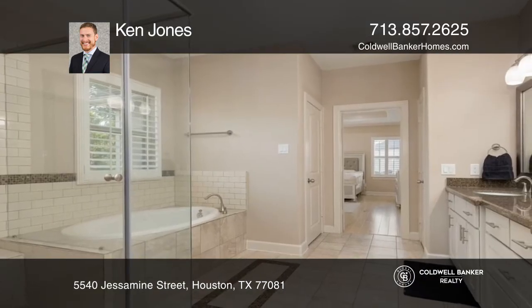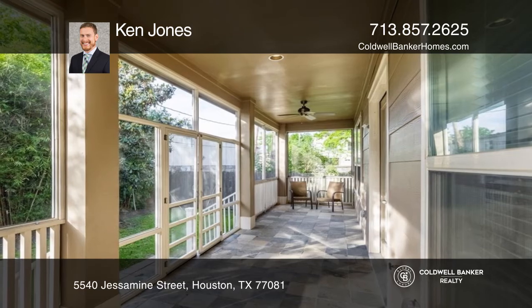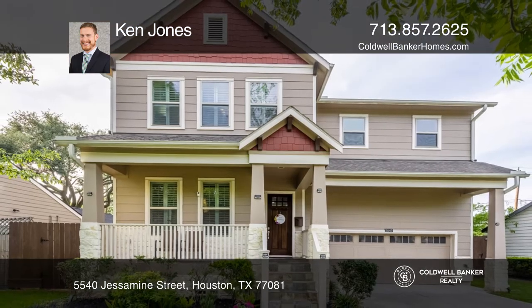The covered back porch spans the width of the home and is fully screened. Experience everything this home has to offer by calling Ken Jones.